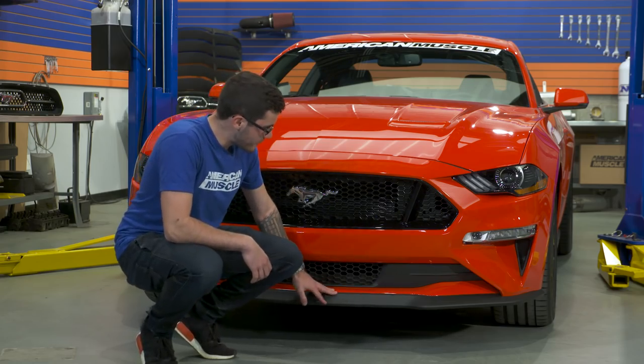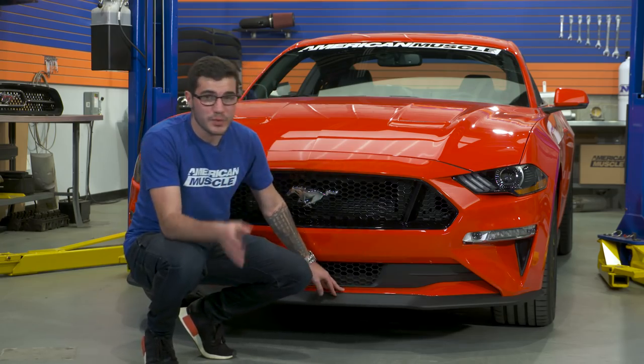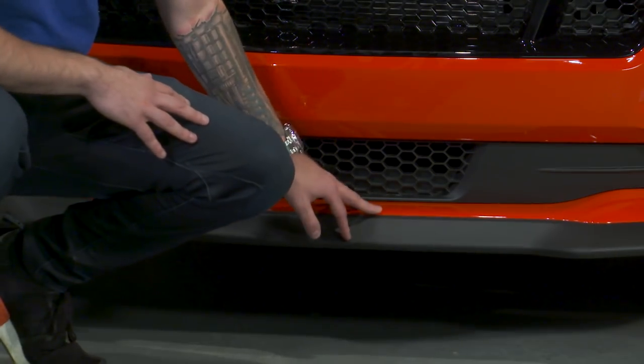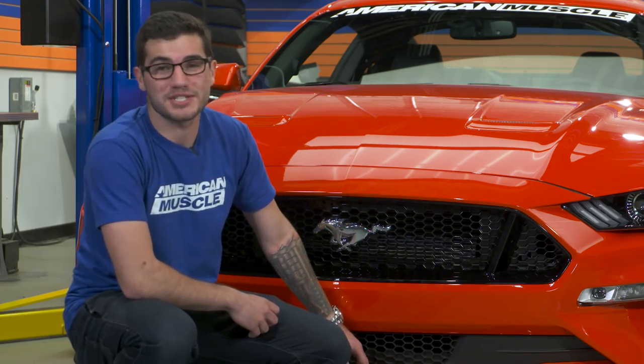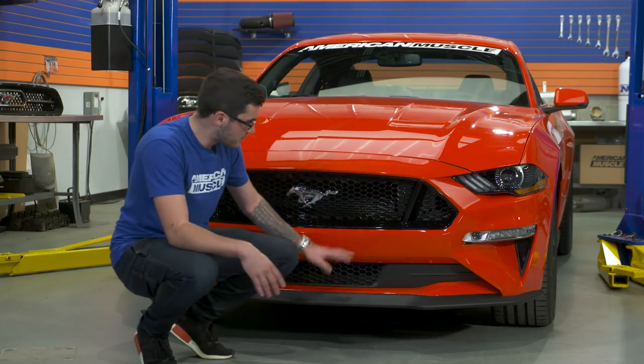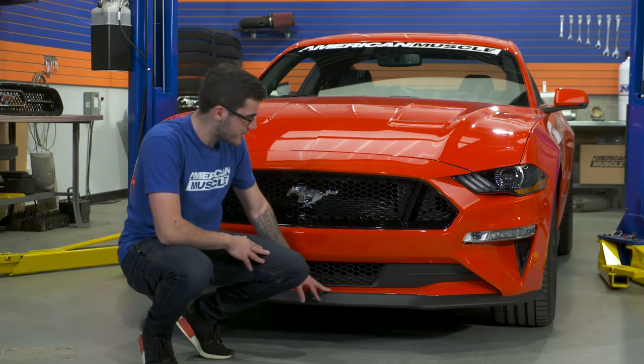Speaking of the front splitter, that also gets a new redesign for the 2018 models with the performance pack. If you do have the performance pack, you'll be taking advantage of a fully functional piece. This was actually designed with help from NASA aerodynamics specialists in wind tunnels, and it is extremely functional — putting down 24 pounds of downforce at the front end at 80 miles an hour. Pretty impressive numbers, and very functional stuff to wrap up the front end.